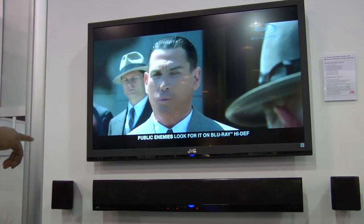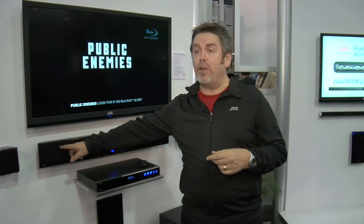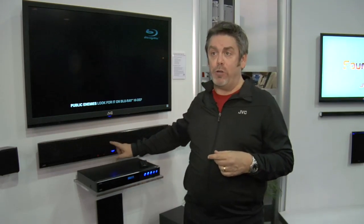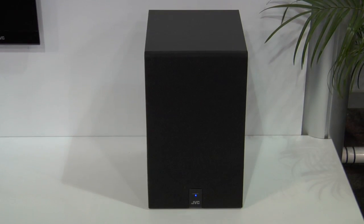The next system I want to show you is the THB-A3. This system, unlike the A1, is 5.1 surround with wireless rears and wireless sub. This is 5.1, so your left, right, and center channels are in your sound bar. It communicates via 2.4 GHz technology to your subwoofer, as the A1 does.